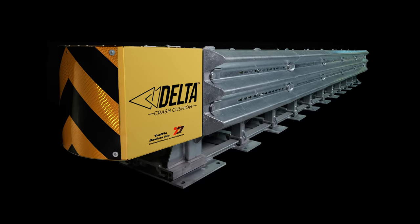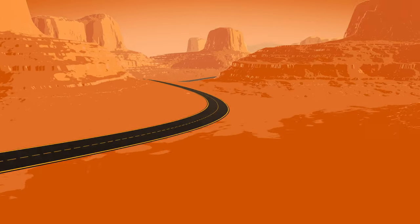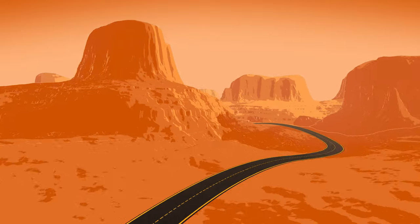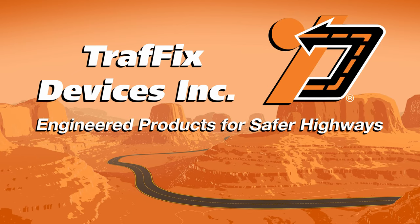The Delta Crash Cushion is a low-cost, MASH TL3 tested and passed crash cushion that is easy to install and easy to maintain. Traffix Devices – Engineered Products for Safer Highways.